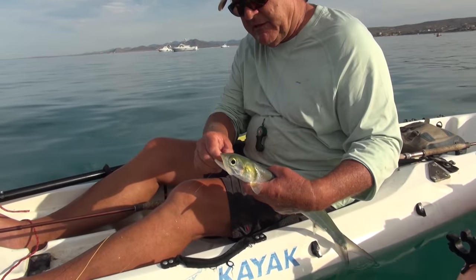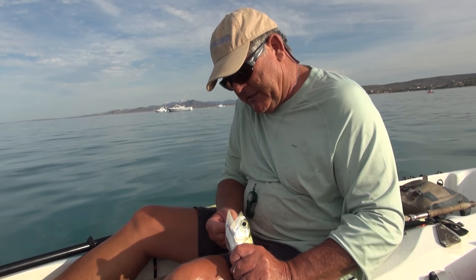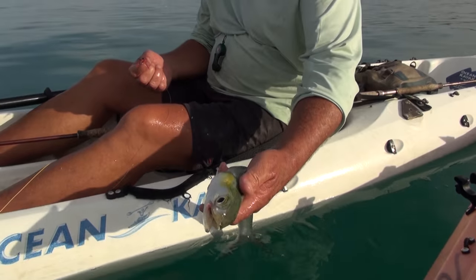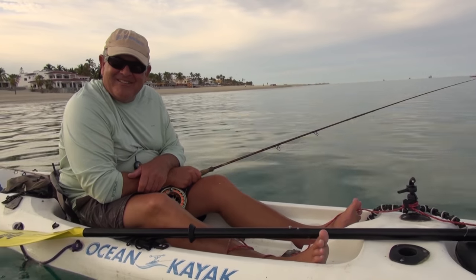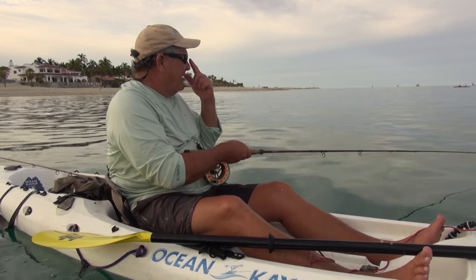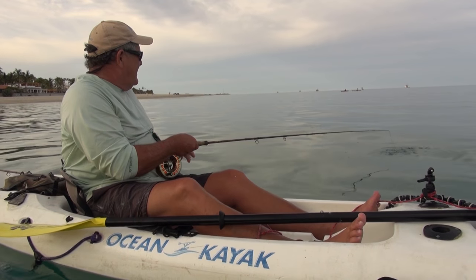These guys have really turned on now — I'm getting three, four, five following every time I'm casting, but that darn hard top of their mouth is hard to sink a hook into. Fun, fun fish. It's just like fishing baby tarpon back in the mangroves. You're going to land one out of three or four.